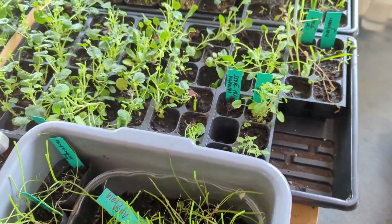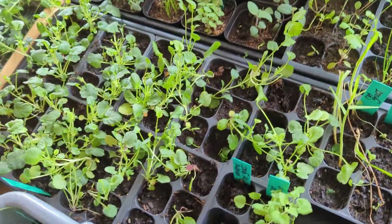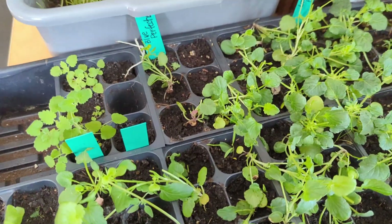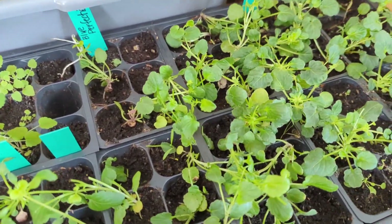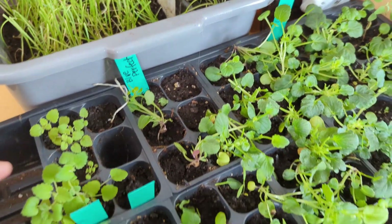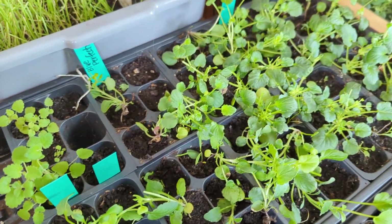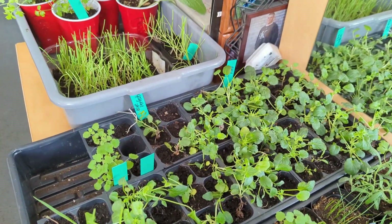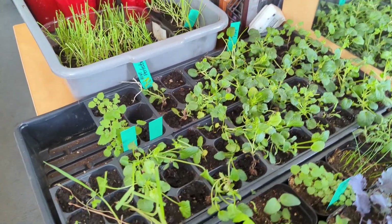If you've watched any of these, you know that onions are the bane of my existence. Here I have got all of the violas — I have Blue Perfection, Light of Fire, and I also have one other variety that the cats have taken the tag from. Awesome. So we'll find out.